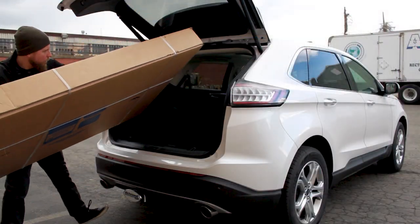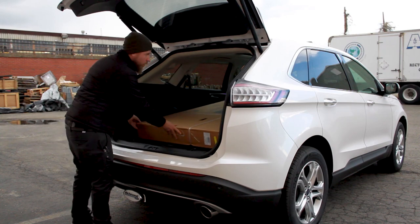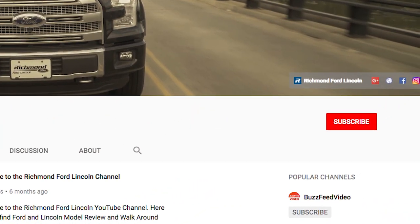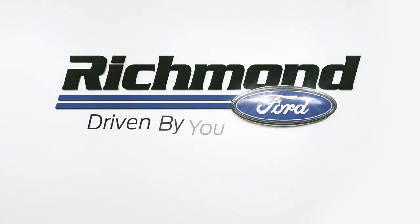The Edge might not be the first vehicle you think of when it comes to towing and hauling, but depending on your load, it could surely get the job done. Come see us and check out the Edge in person. And don't forget to like, comment, and subscribe for more great content from Richmond Ford where we are driven by you.